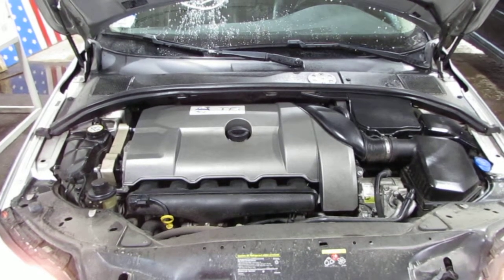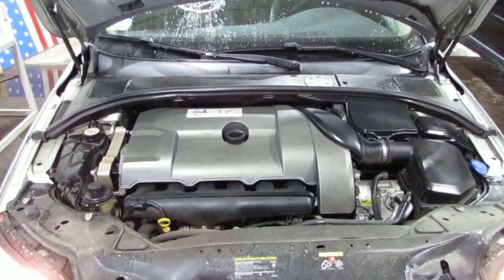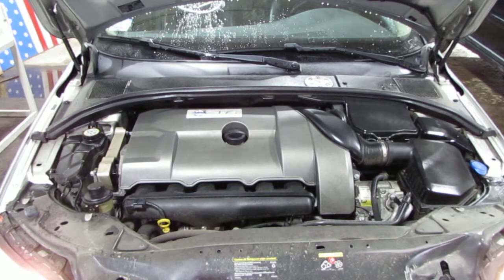This vehicle has an excellent running 3.0 liter California emissions engine, as well as an automatic transmission, cruise control, anti-lock brakes, and the vehicle is also all-wheel drive.